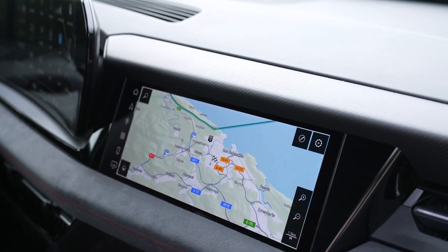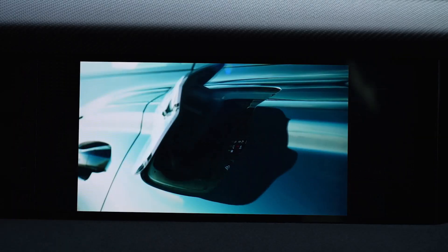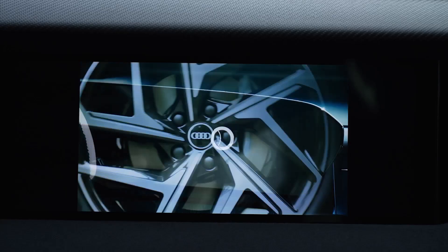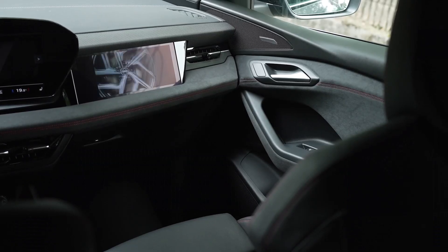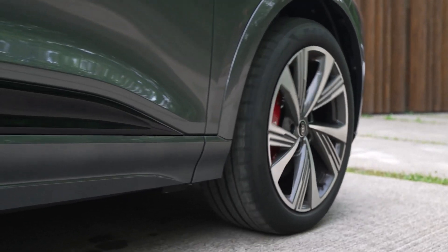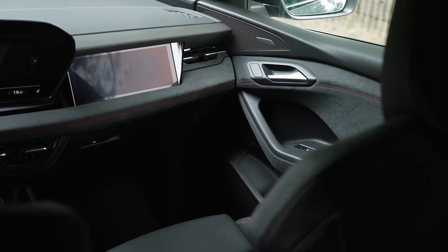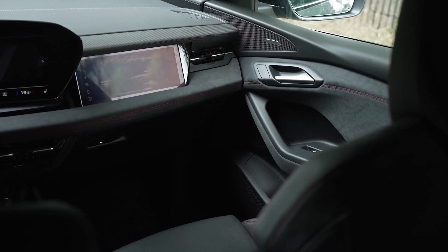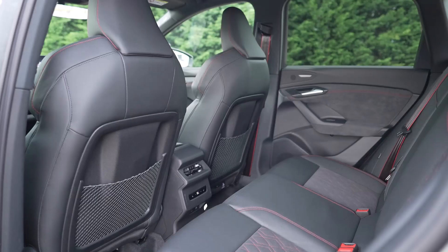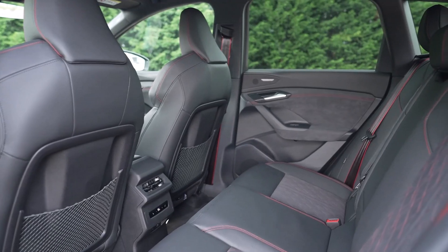The augmented reality head-up display integrates virtual content into the driver's view, enhancing navigation and safety. Audi's self-learning voice assistant, displayed as an avatar, can control numerous vehicle functions and provide proactive suggestions based on user behavior. The new infotainment system, using Android Automotive OS, offers access to a wide range of apps, ensuring that content is always up-to-date through over-the-air updates.